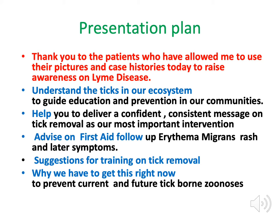I have a number of patient photographs here, and I'm very keen on patient-driven education. Alan's presentation this morning on strokes was absolutely brilliant, and we need more of that — patients actually driving medical and university medical education. I want to give public thanks to the people who consented to their photographs being used. I hope to help you understand about ticks in our ecosystem, how they're changing, and to guide education and prevention in our communities.